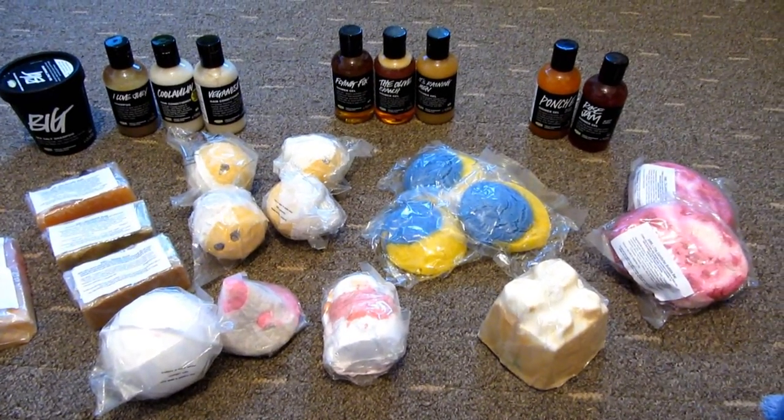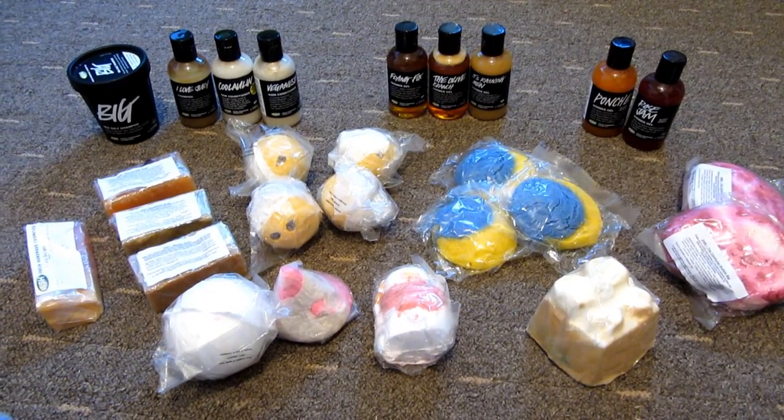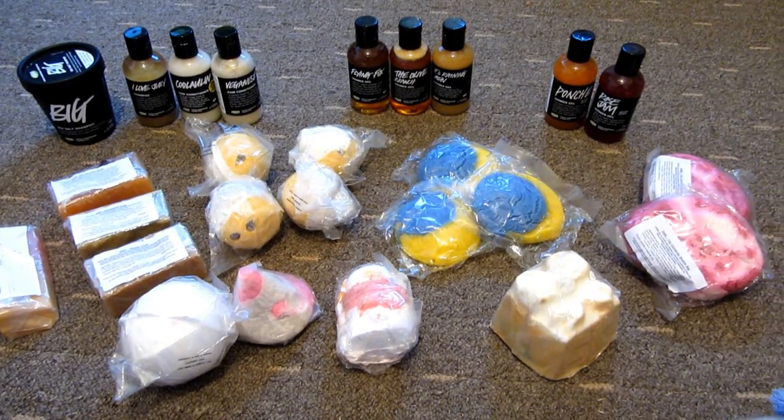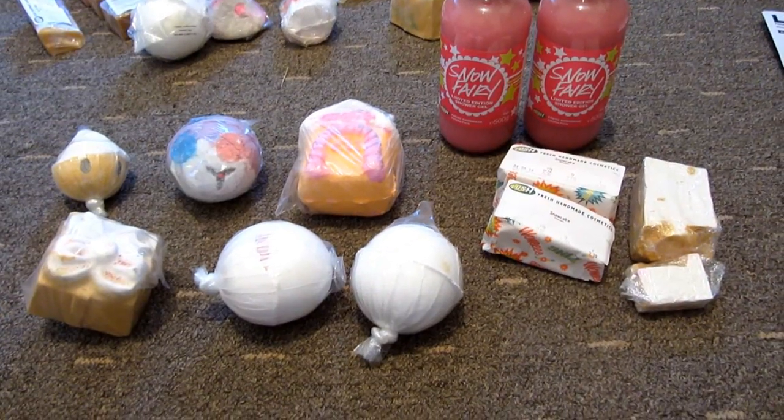So those were all the items I bought online in the Boxing Day sale, all 50% off. I'll list all the prices in the description box. Now I'll show you what I bought in store.